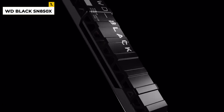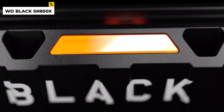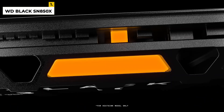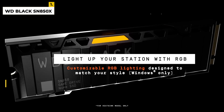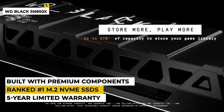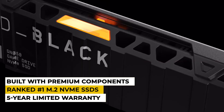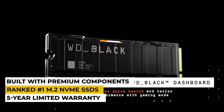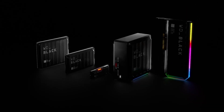The ultra-fast performance of the SSD also includes advanced technologies such as LDPC-ECC and advanced caching algorithms, which help to maintain superior data integrity. Additionally, this drive is built with premium components and is backed by a 5-year limited warranty for added peace of mind. The drawback is this is one of the most expensive consumer-level SSDs on the market. Overall, this is ranked the number one M.2 NVMe SSD in the market, so you can definitely go for this one.